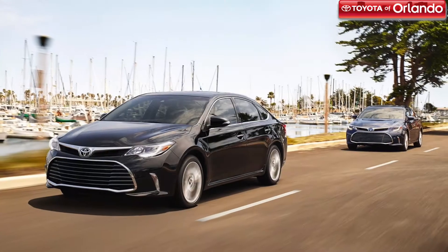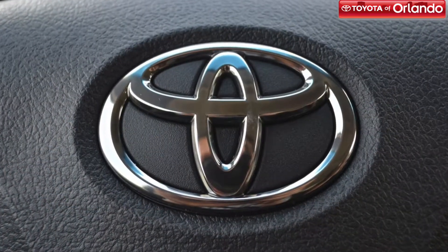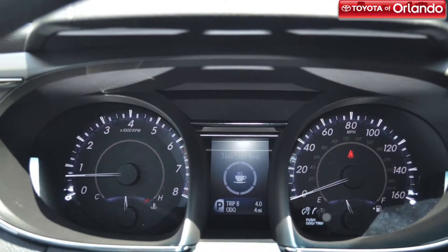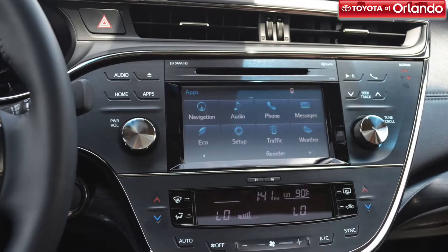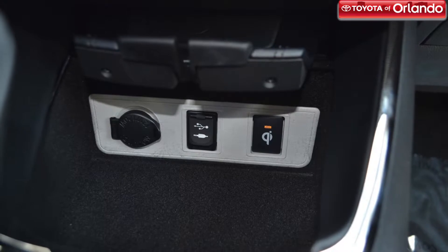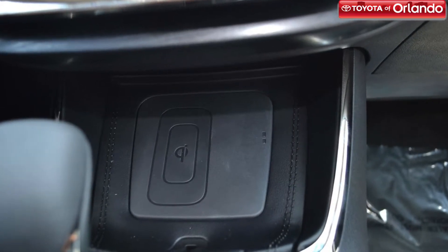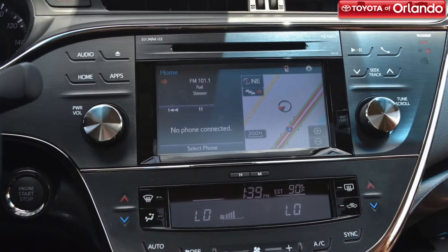And if you want an even more hands-on experience, the Avalon has available steering wheel mounted paddle shifters. The 2018 Toyota Avalon has the latest Toyota technology at your disposal. The multi-informational display gives you all the information that you need about your car, letting you see everything from how much fuel you have left to turn-by-turn directions to a programmed destination. The Avalon also has options for available HD radio, predicted traffic, the Entune App Suite, Qi-compatible wireless charging, and a touchscreen display.